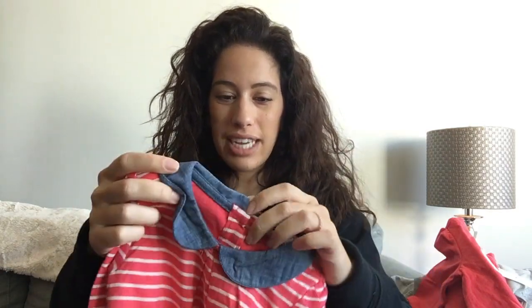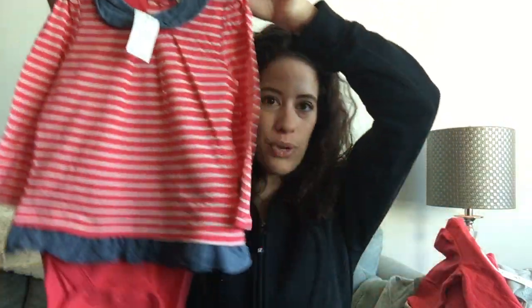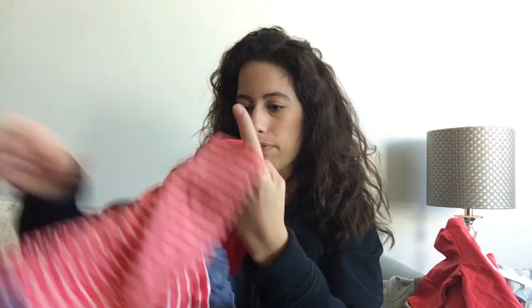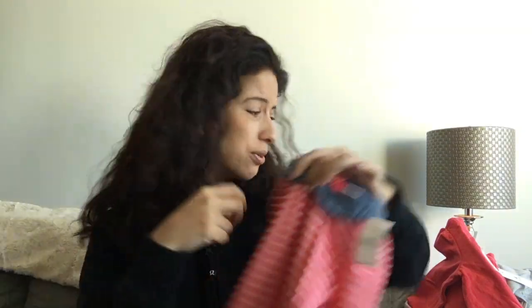I got another one in a similar color — also 12 to 18 months — with buttons on the back. I love the Peter Pan collar, it's so cute, and it's like a dress-onesie thing. I thought it would be really cute with skinny denim jeans, and it's connected at the top so it's a bodysuit. If it's a little warmer she can wear it just like this with the legs sticking out. This one wasn't on discount or anything.